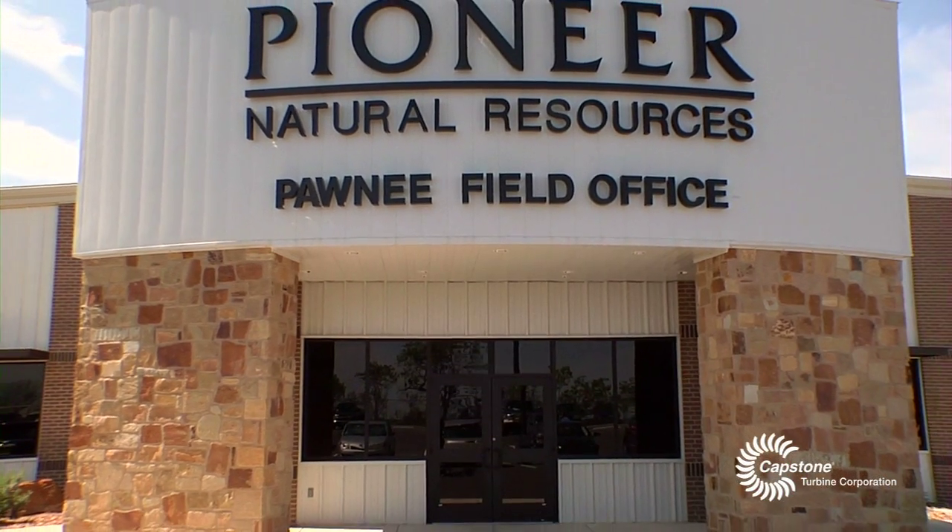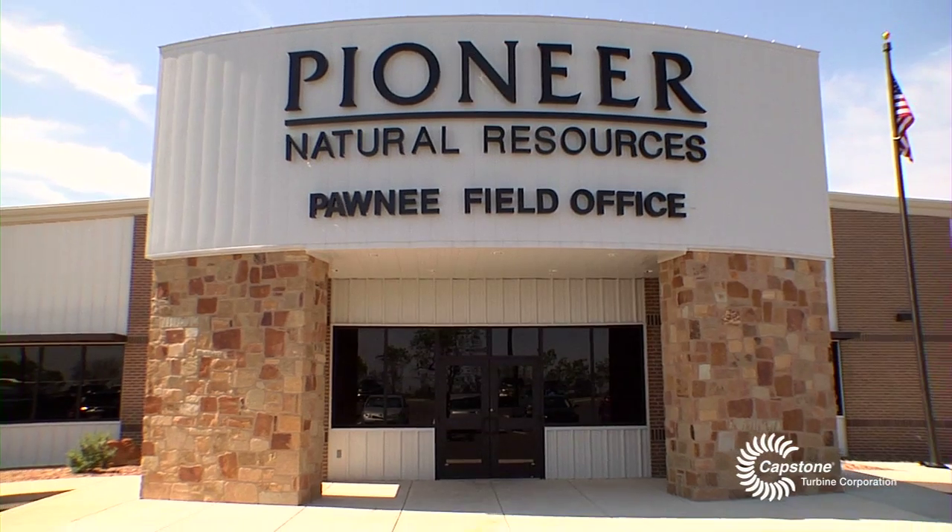Pioneer Natural Resources is one of the largest independent oil and gas companies in the United States or in the world. We're in the business of drilling wells and extracting oil and gas.